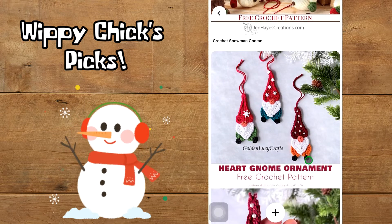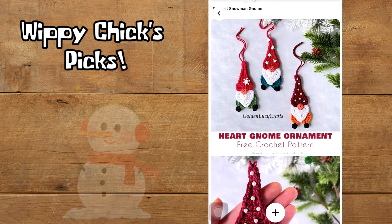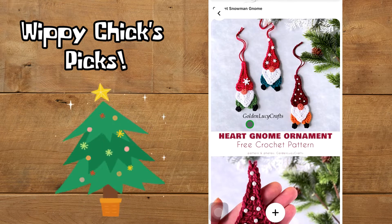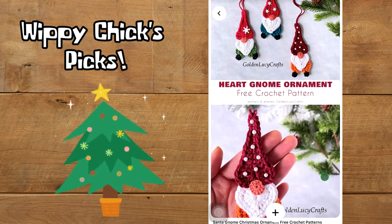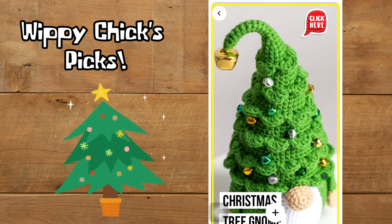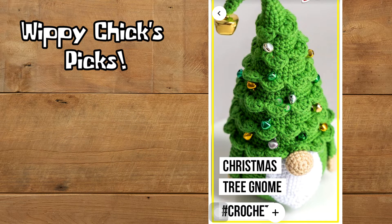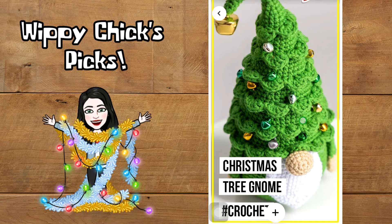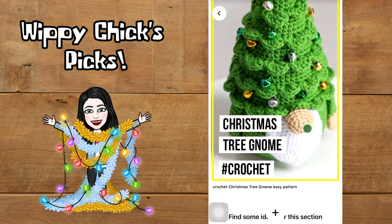These little guys are adorable. I went back and forth whether to put them with ornaments or with gnomes, but I figured these little gnomes would like to hang out with their other gnomes. These are by Golden Lucy Crafts — just really cute little patterns for your Christmas tree. Here's another little Christmas gnome with a Christmas tree hat like the first one, only this one actually has real little bells and decorations on him.